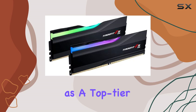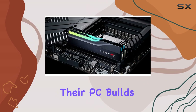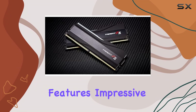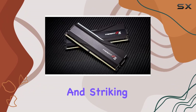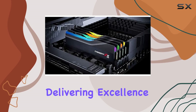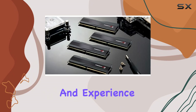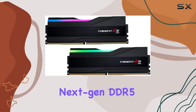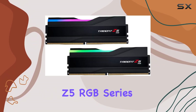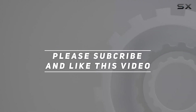Overall, the G.Skill Trident Z5 RGB 32 gigabytes DDR5 memory kit stands tall as a top-tier choice for those seeking the pinnacle of performance and style in their PC builds. With its cutting-edge features, impressive specifications, and striking design, it's a testament to G.Skill's commitment to delivering excellence in memory technology. Upgrade your system today and experience the power of next-gen DDR5 memory with the Trident Z5 RGB series. Check out the video description for updated pricing, and thank you for watching.